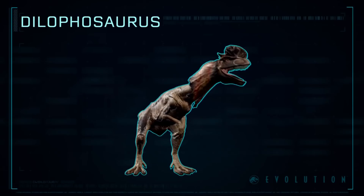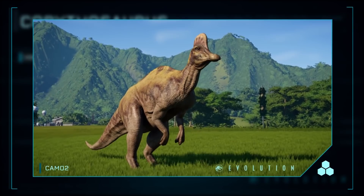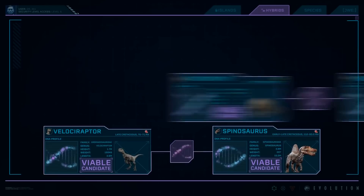Right off the bat, I want to address some of the more popular fan theories regarding subject E-750 first. In my opinion, these have the most believability for what we can expect to see in relation to the Jurassic Park franchise as a whole. A lot of fans seem to be under the impression that E-750 is more than likely going to turn out being one of the other hybrid dinosaurs that Dr. Wu was working on during the events of the original Jurassic World.